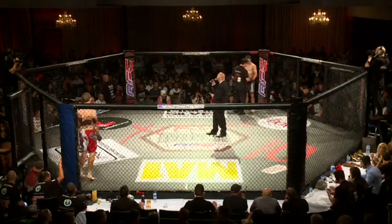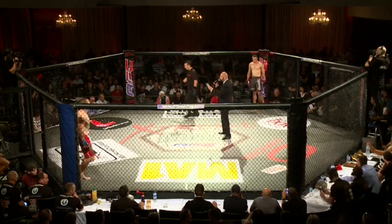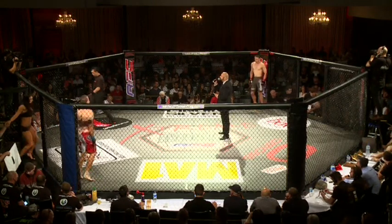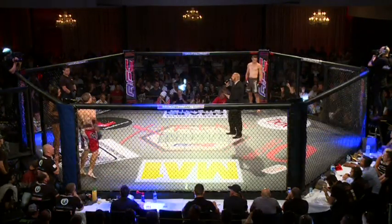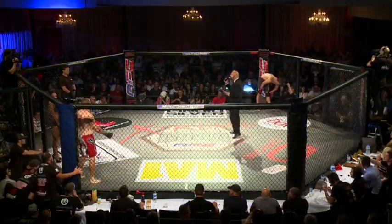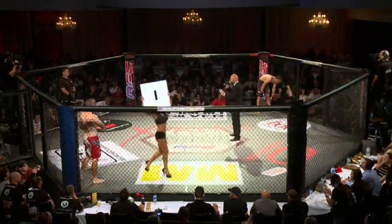Ladies and gentlemen, welcome to bout number one of the evening. We are live at AFC 12. This fight brought to you by Ladbrokes — go to ladbrokes.com.au. Three by five minute rounds in the MMA welterweight division. Your referee in charge of this contest, Chris Chan.